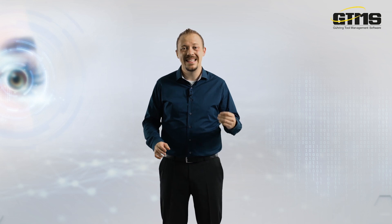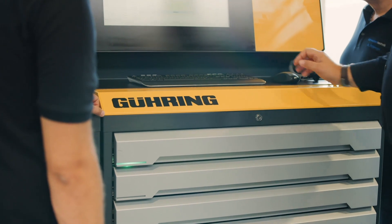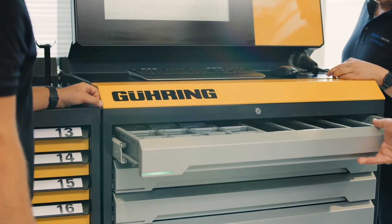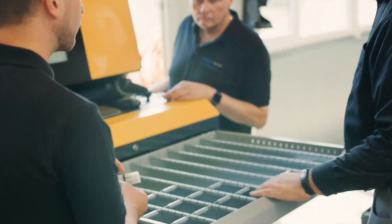All procurement processes, including individual form printing, can be automated and digitalized with GTMS. Customizable booking processes and quick one-click bookings ensure that less time is required for item searches, and enable your employees to concentrate on value-adding activities.